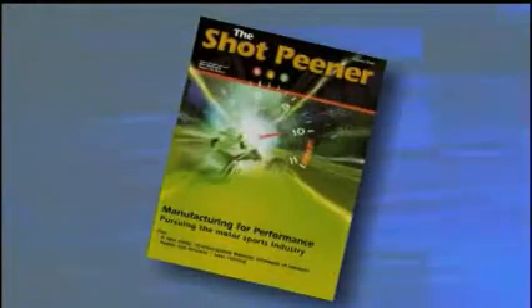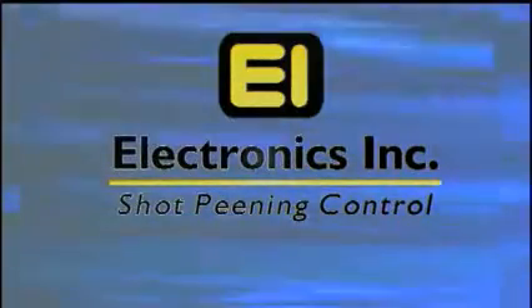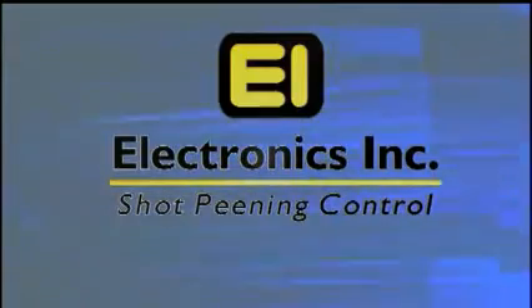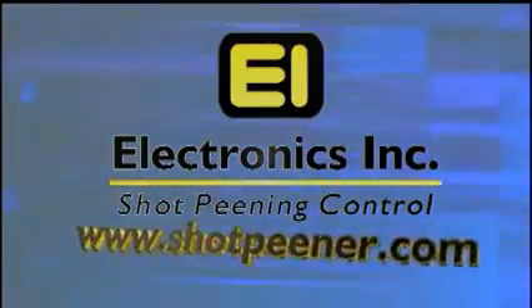Find out more by subscribing to the Shot Peener magazine, attending the next shot peening workshop sponsored by Electronics Incorporated, and visiting the only website dedicated to shot peening, www.shotpeener.com.